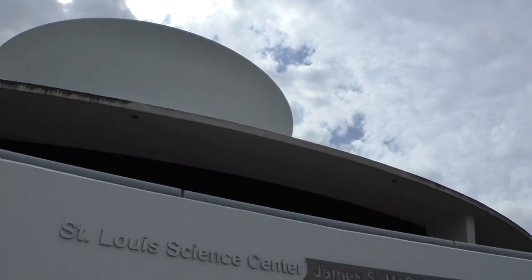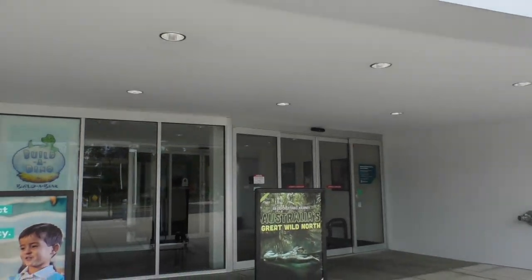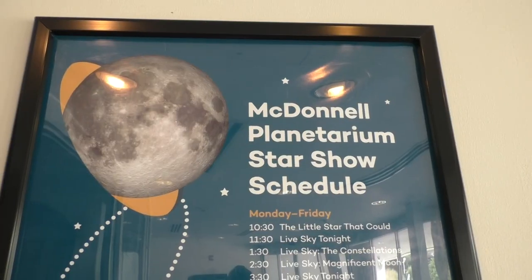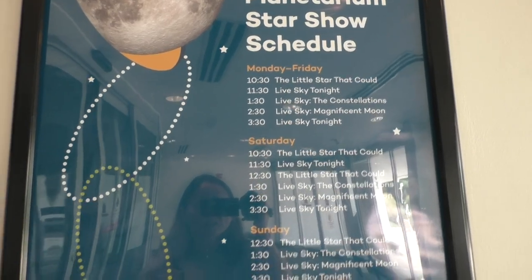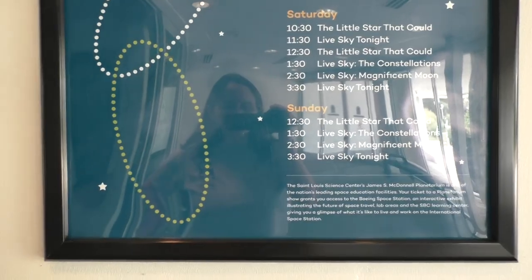The MacDonald Planetarium is part of the St. Louis Science Center. We've broken the videos into two parts because there was just so much to show. The planetarium has a really great schedule — the planetarium shows are not free, but they are really neat. Good thing to check out when you're here.